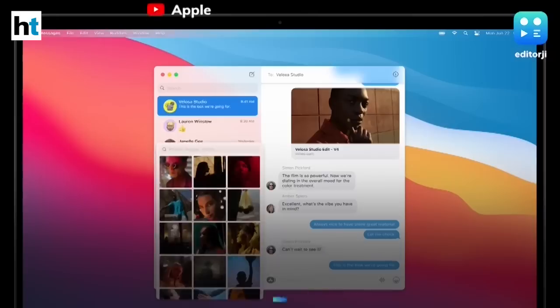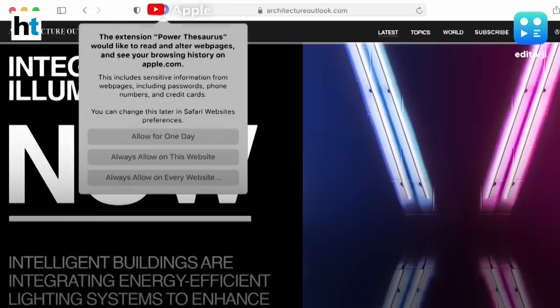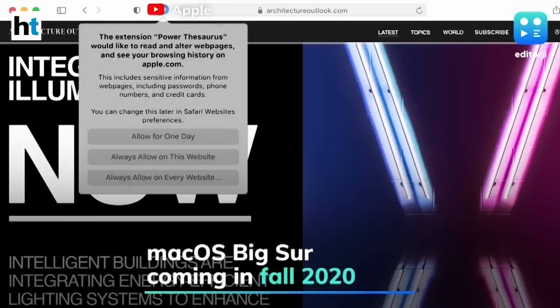Native apps like Messages and Apple Maps have also been updated with features introduced in iOS 14. macOS Big Sur will be coming later this year to Mac PCs and MacBooks in Fall 2020.